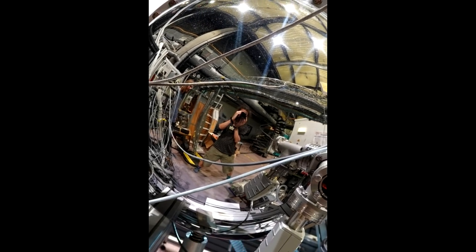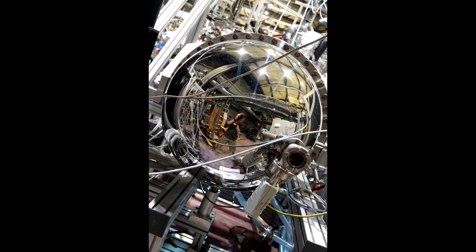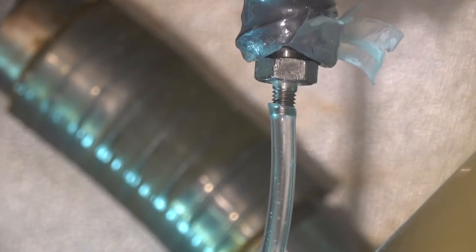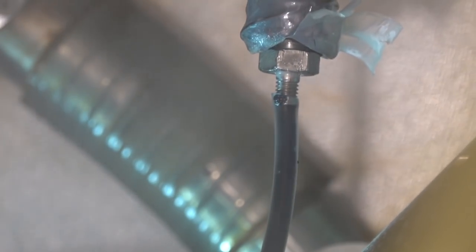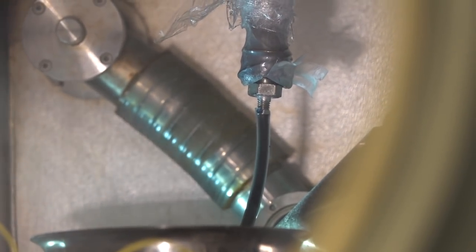I've been absolutely busting a gut for the last couple of weeks doing some of the most fiddly, hardest experiments I've done in my life with liquid ammonia, which is thoroughly obnoxious stuff to work with. That being said, there were some really interesting moments with a very cold liquid ethanol path.